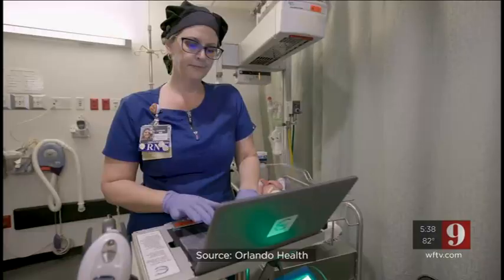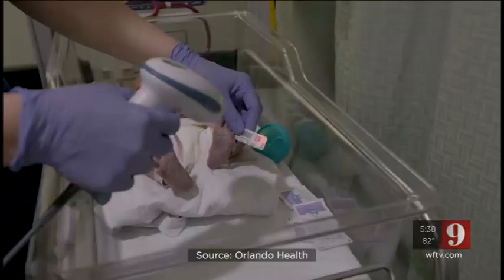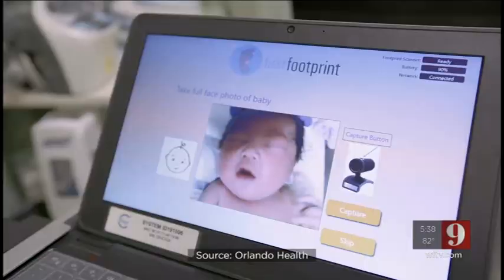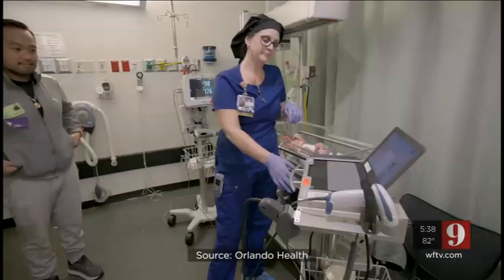The new technology was created to make it easier for hospitals to enhance infant security and safety. Orlando Health Winnie Palmer is introducing a new digital footprint, which replaces the traditional ink and paper method for collecting a baby's footprint after he or she is born. The new system also pairs the footprint with the baby's headshot and mother's fingerprints.